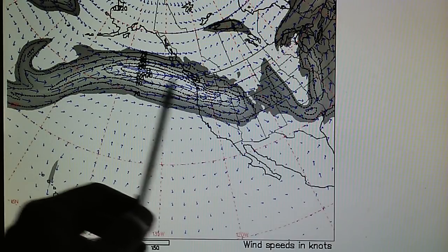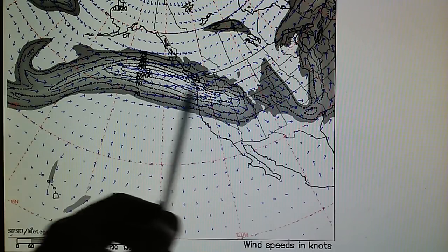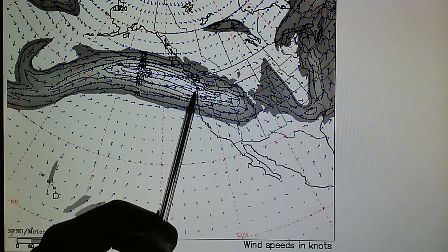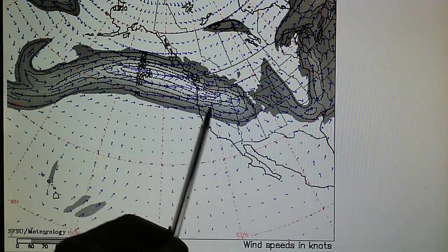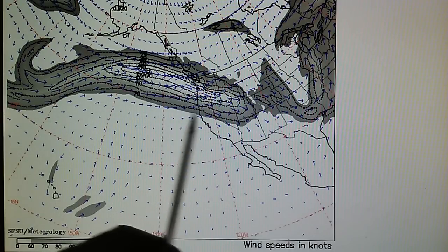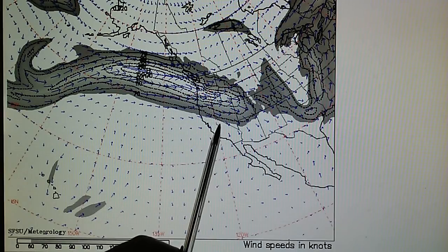Especially right here, this white area which is down in the 140, 130, 40 and 50 knot range. This area here looks to be about maybe 130 knots. So this is very high-speed flow moving right into Oregon and a portion of California. We've got high-pressure installed off of southern and central California, and that's winding some of this moisture down right over our area.